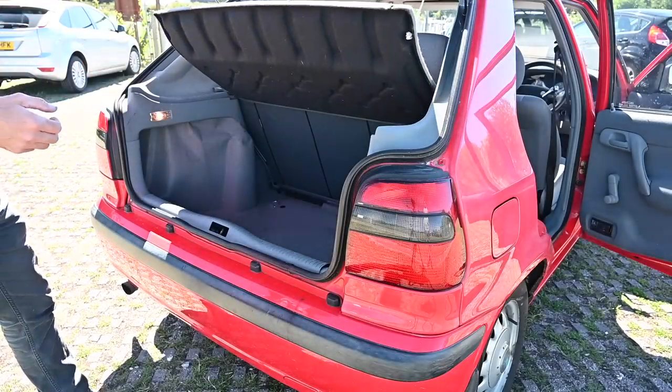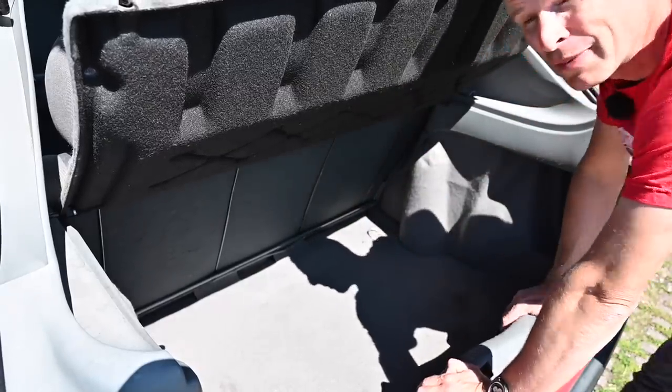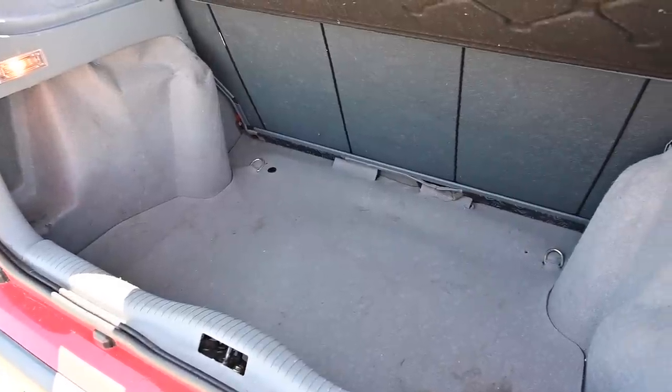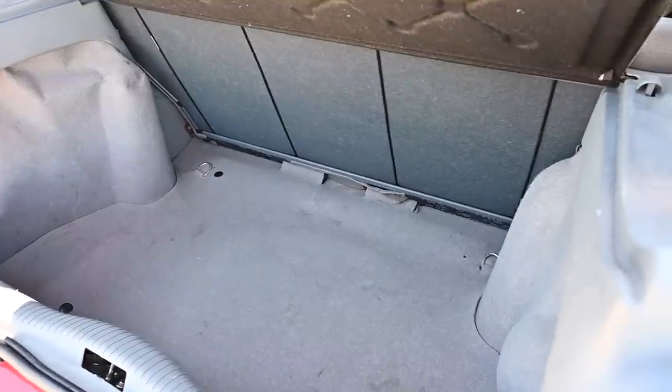So this is the boot itself — a nice big usable space, even bigger of course with that seat folded down. In fact, the owner tells me that when he bought a spare tailgate for this car, it fitted in the boot. The boot fitted in the boot, which is quite impressive.